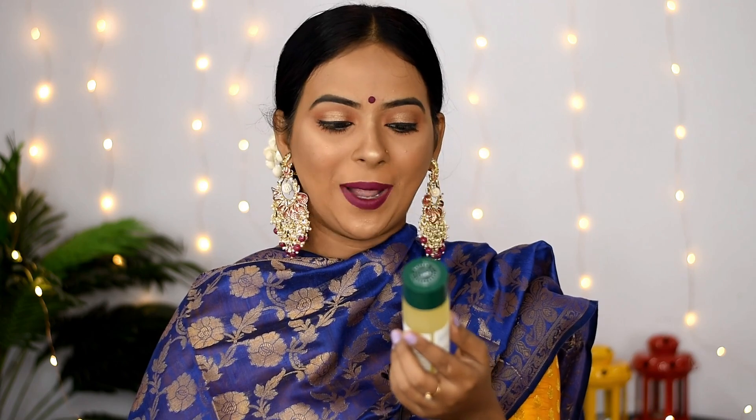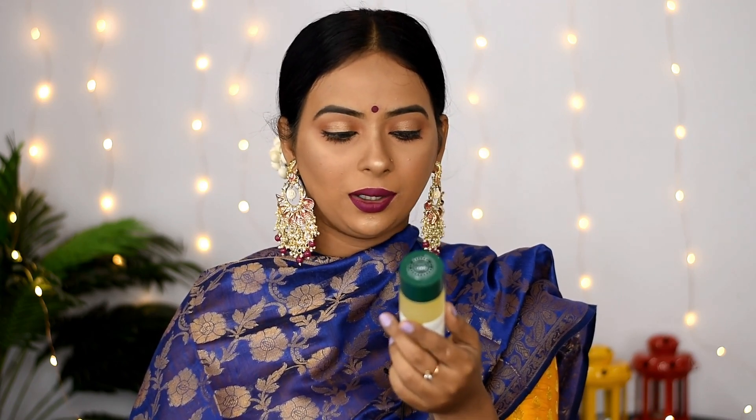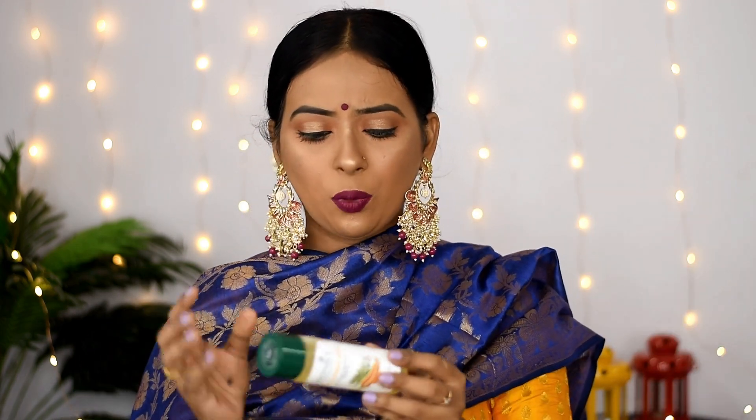Next I have a body oil from Biotique — the Biotique Bio Carrot Seed anti-aging after bath body oil. I bought it because I like body oils, and this one is very affordable at 135 rupees for 120ml. The smell is amazing and it is very moisturizing and keeps the skin hydrated.